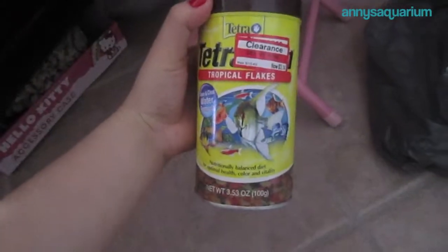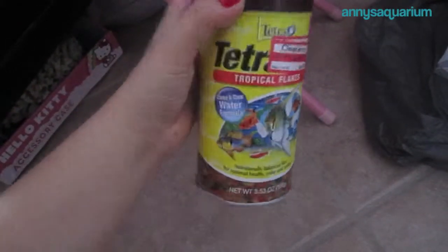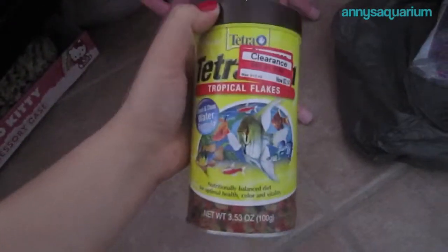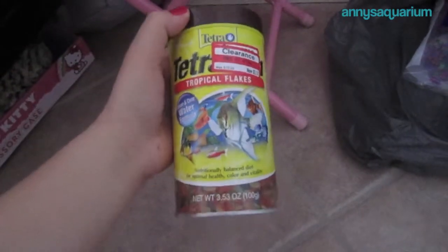And then also at Target — that was at Walmart — at Target I got these Tetramine tropical flakes that I typically feed my fish with for only $3.14. It was normally $10.49, but it was on clearance because there's like two dents in the bottle. So no food is contaminating nothing.